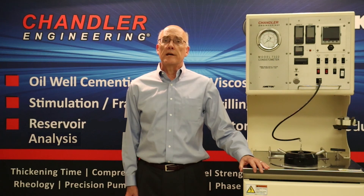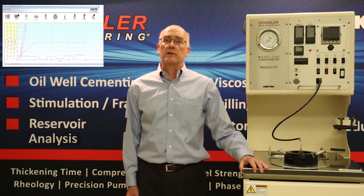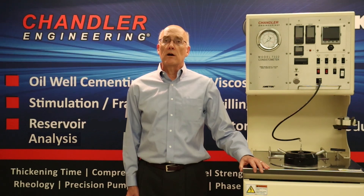Instrument control and data acquisition is achieved with our industry standard 5270 software. You can be confident that your lab reporting of data will be professionally managed and readily integrated into any of your customers' databases.